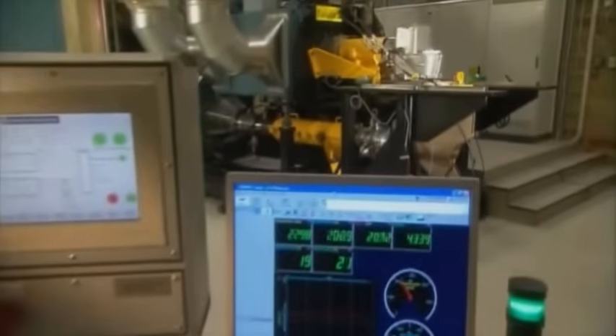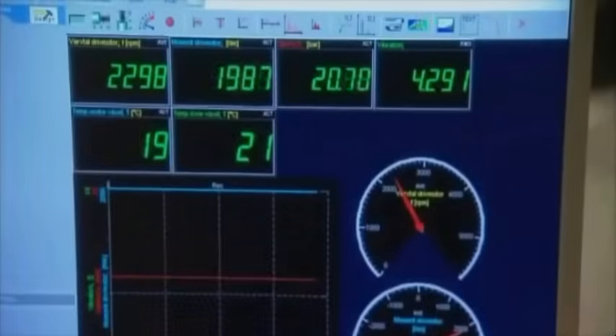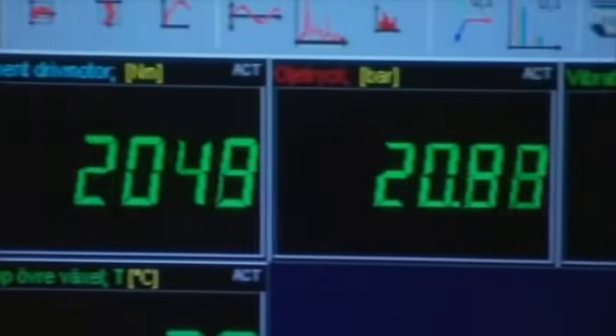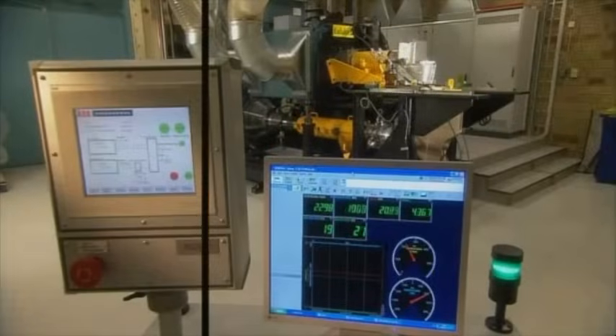This specially designed test rig is tough on the pods. All components are tested through maximum power and torque for the equivalent of 20 seasons of normal boating. Trials at sea are performed at the Volvo Penta Test Center, where Volvo Penta IPS boats are driven continuously all year round.